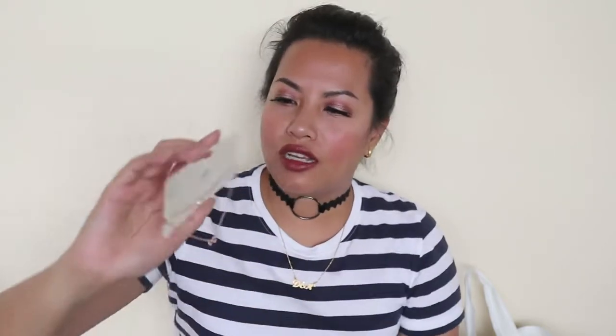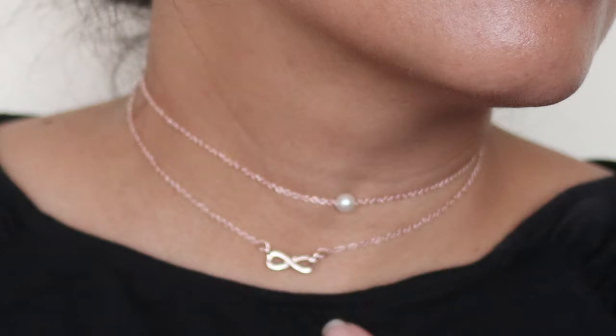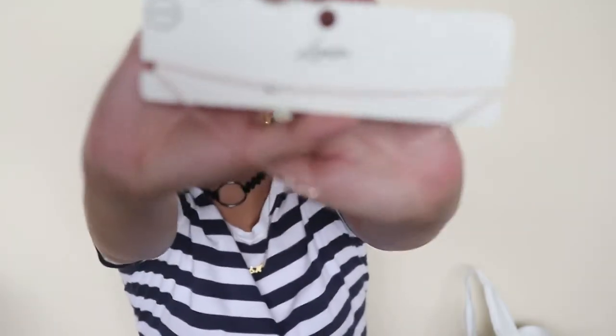The next one is a rose gold choker. I don't really own a lot of rose gold pieces because they don't really look that great on my dark or tan skin, but this one is a double chain — one is a regular pearl bead and the other has an infinity sign on it. I thought that was really cute — pretty and dainty. If you're going for a romantic look, I think it'll go well.